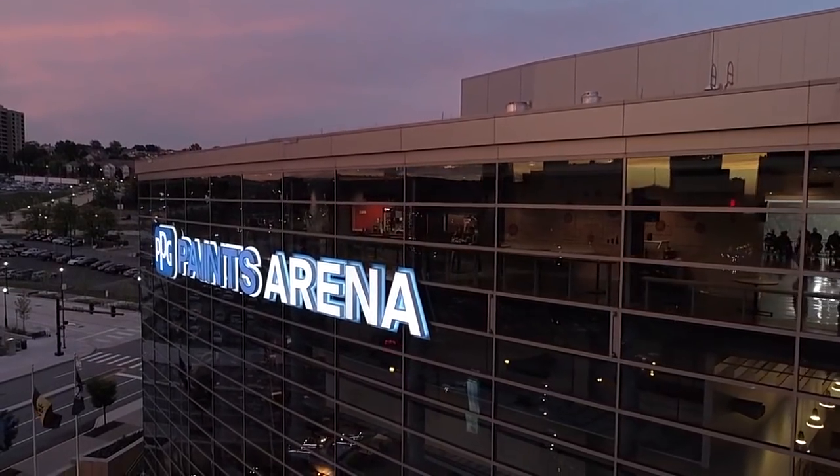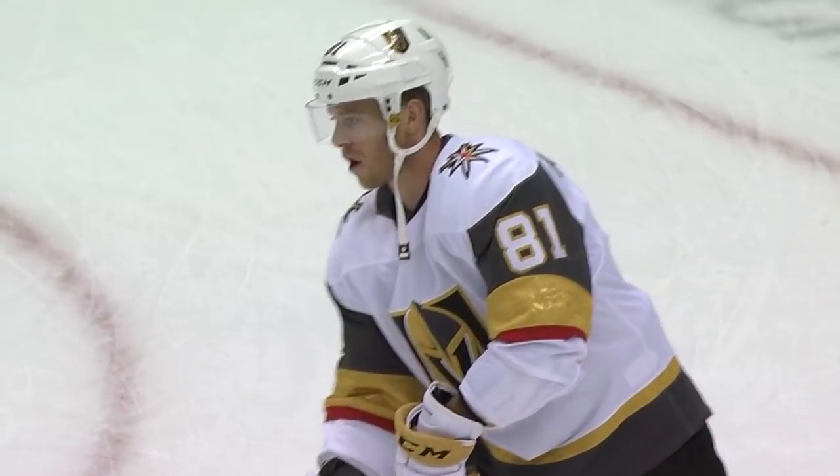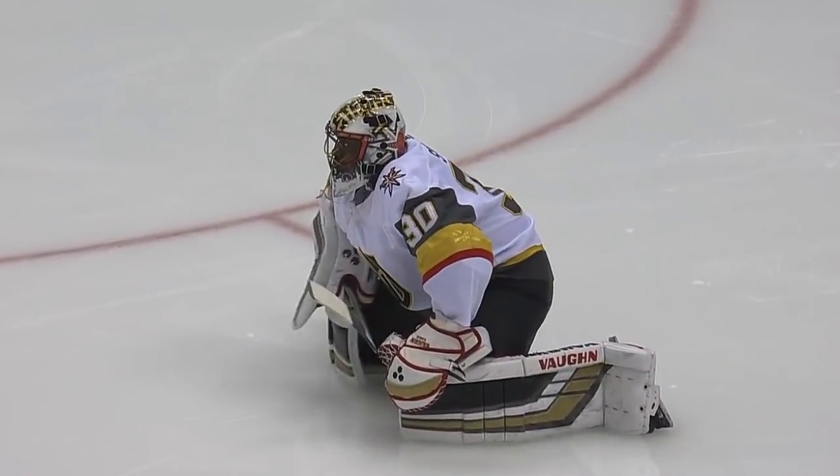We are back inside PBG Paints Arena for the Penguins' third game of the season, as they battle the Vegas Golden Knights.